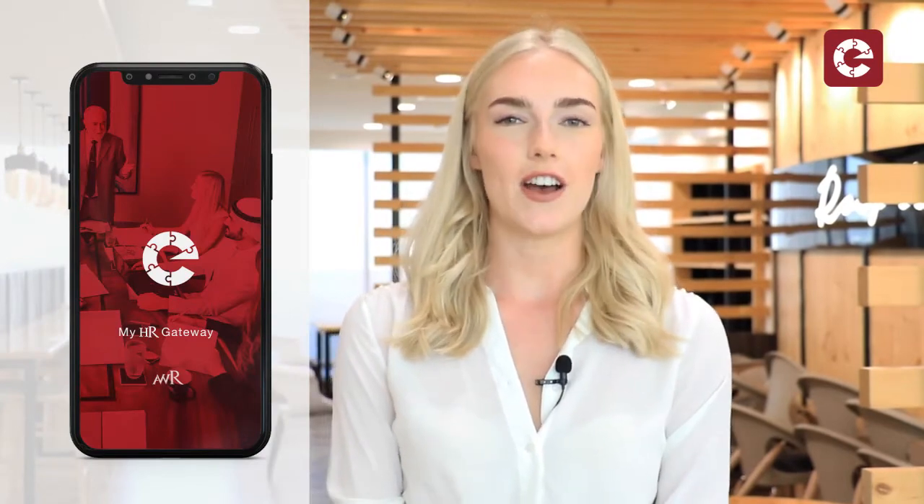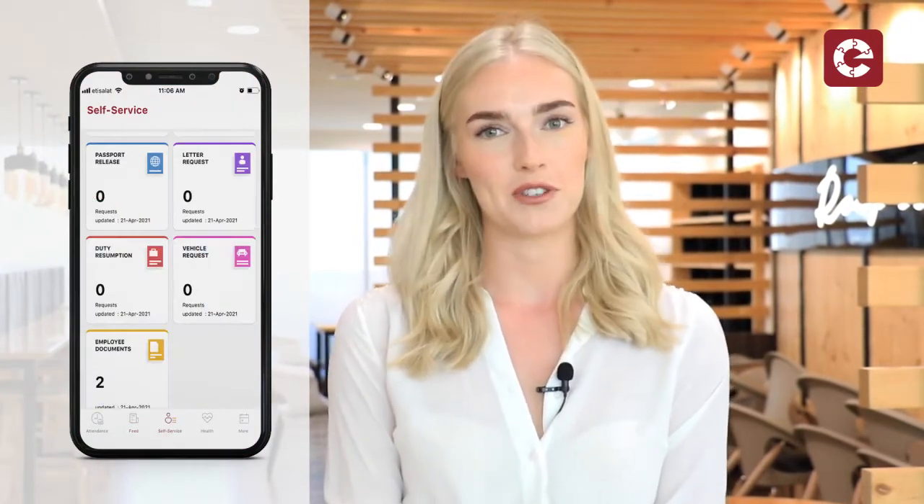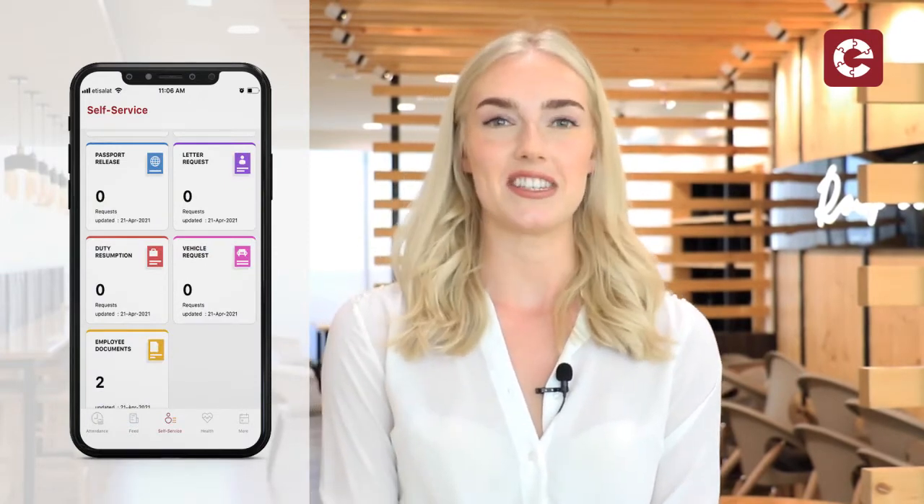The AWR Engage app was developed to help employees engage virtually, communicate company news and act as a digital platform to request HR related services.